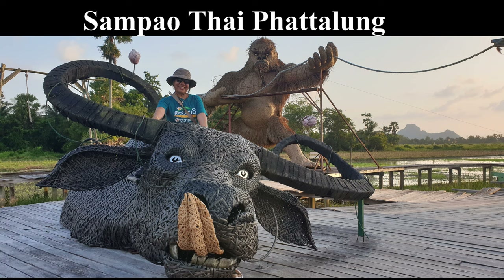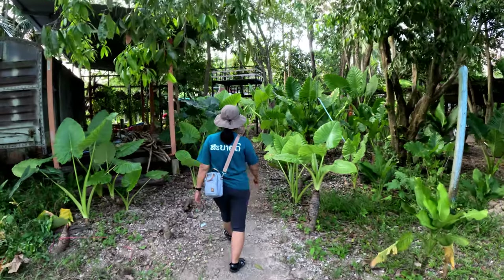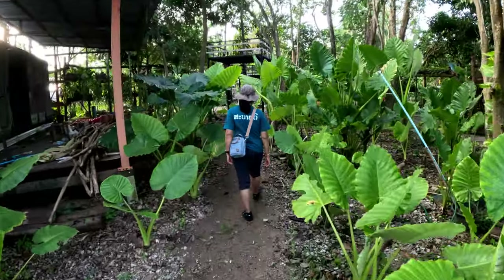Patalung province and city is situated in the south of Thailand. It's just a small town but there are many attractive places to love, and Sampau Thai is one among them.